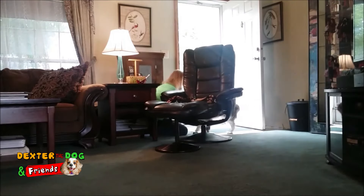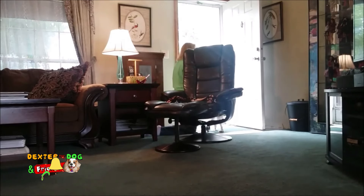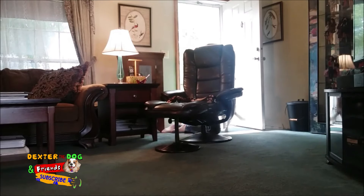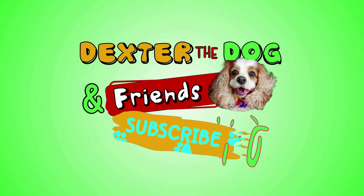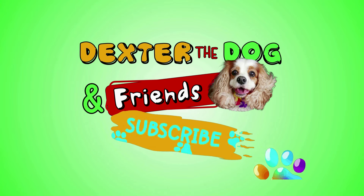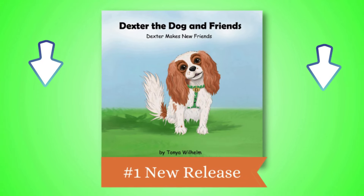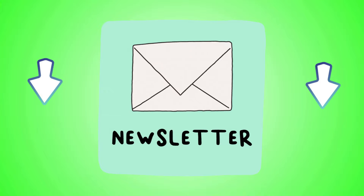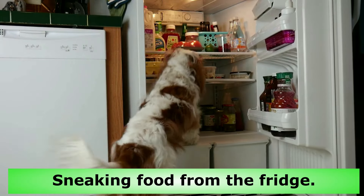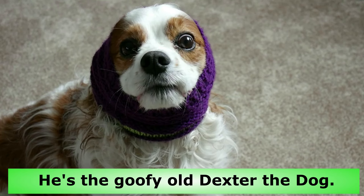Good boy! Good job! You're such a good boy! Let me tell you a story about the baddest dog that ever was — sneaking food from the fridge, tearing up the garbage. He's a goofy old Dexter the dog.